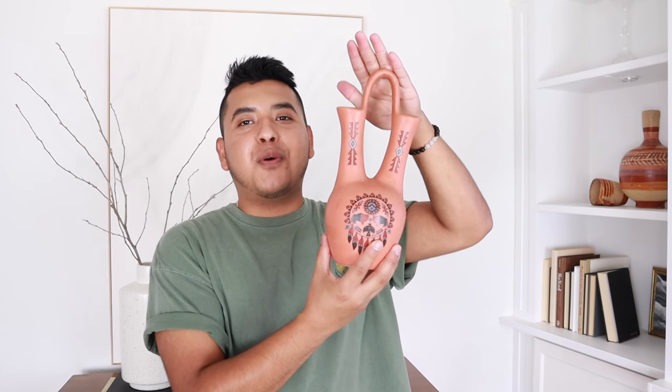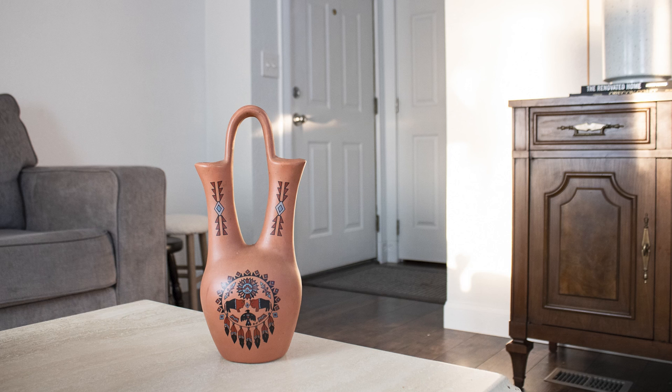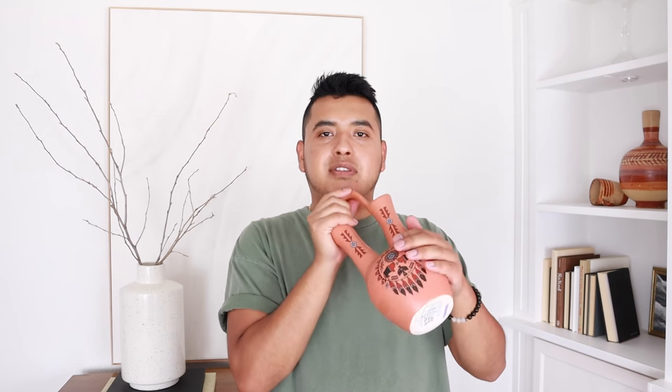I also picked up this really cool vase right here - this is maybe a Native American wedding vase if I'm not mistaken. I've also seen this form in Mexican pottery. I think this is beautiful - it appears to be a mass-produced vase where they kind of slapped a print over it, it's not handmade, but nonetheless I think it's cool - really cool terracotta color.